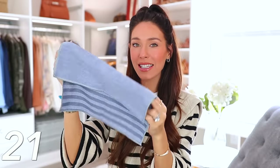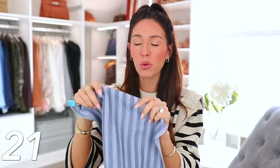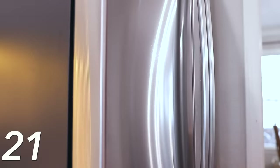Next we have this stainless steel cloth, which I feel like everybody needs if you have any stainless steel appliances. There are fingerprints everywhere and this is so inexpensive on Amazon. There are two sides to it — you get it a little bit damp with water and use the rougher side to buff out the fingerprints very, very fast. The other side is a polishing side, and I'm telling you it makes your stainless steel look so sparkly and just perfect.